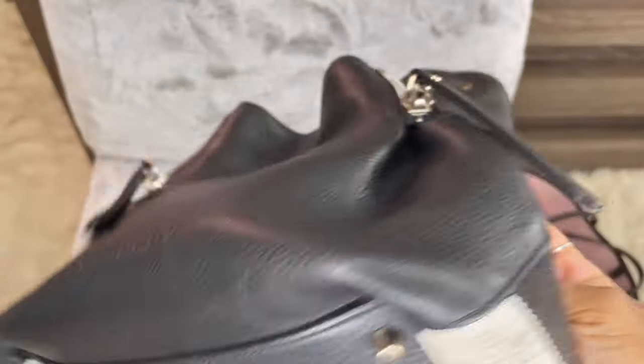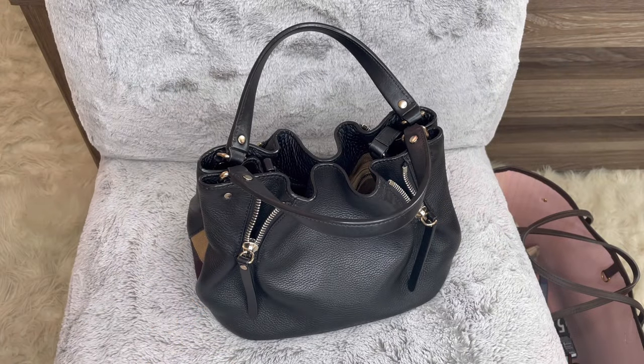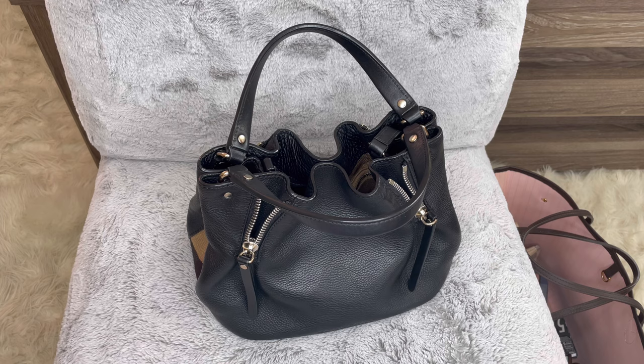Quick story — I bought this bag pre-loved. I was just browsing at my mall; they opened up a new consignment shop and I was like, okay, let me go and see. I went in there, looked around, saw this bag, and felt instant love. I'm like, oh my god, I must get this bag.